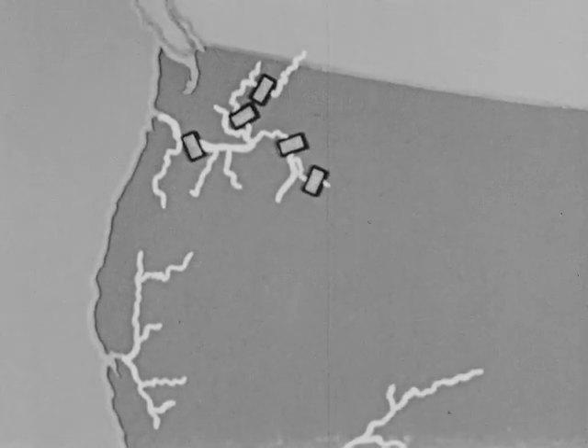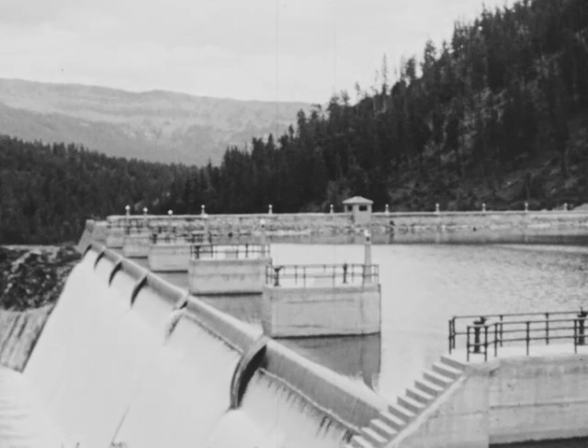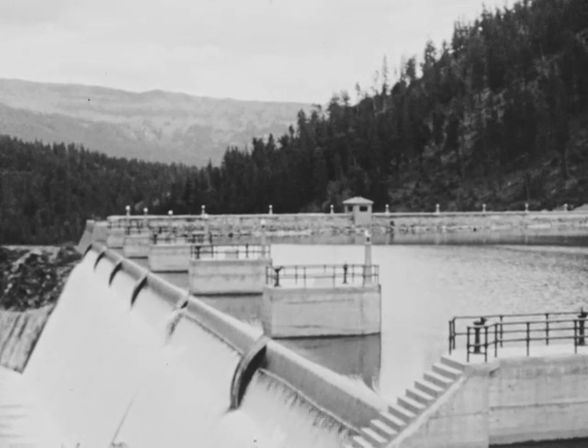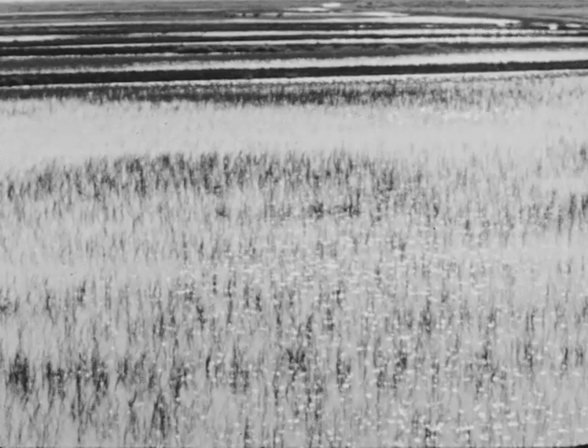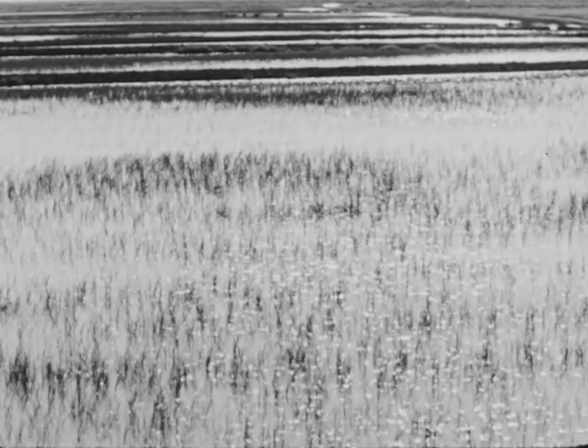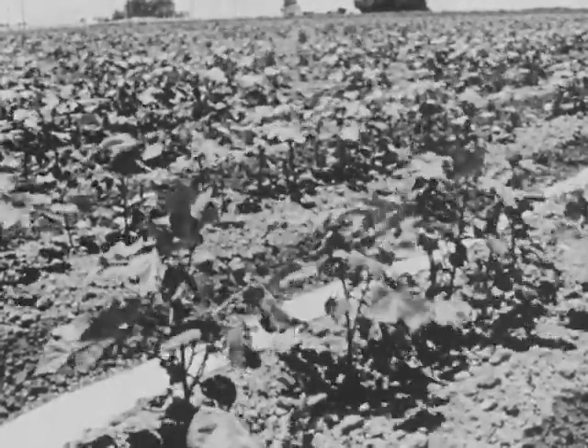Behind many storage dams built in the mountainous country, water is collected in lakes and reservoirs. In the same way, reservoirs make possible irrigation in central California. This is rice on irrigated land in the Sacramento Valley. These are irrigated cotton plants in the San Joaquin Valley of California.